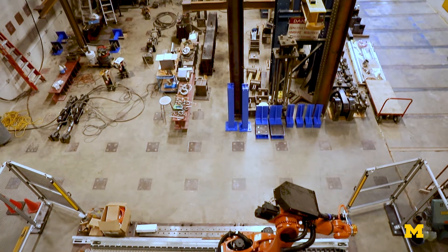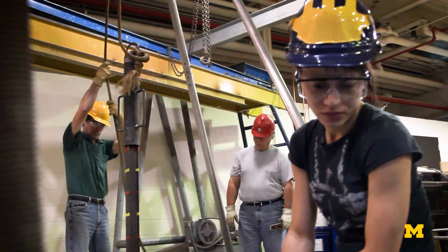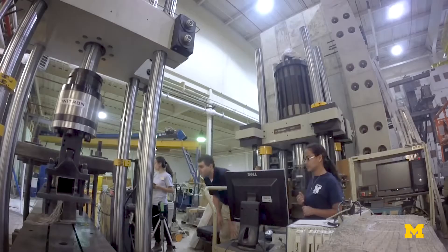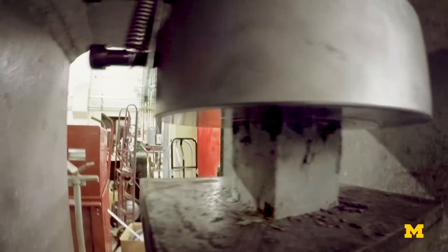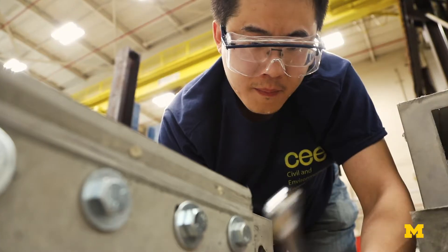What we're looking at right now is the structures lab — it's one of our testing facilities. Our engineers use a combination of the strong wall, floor, hydraulic pumping mechanisms, and computerized models to simulate real-world conditions inside.